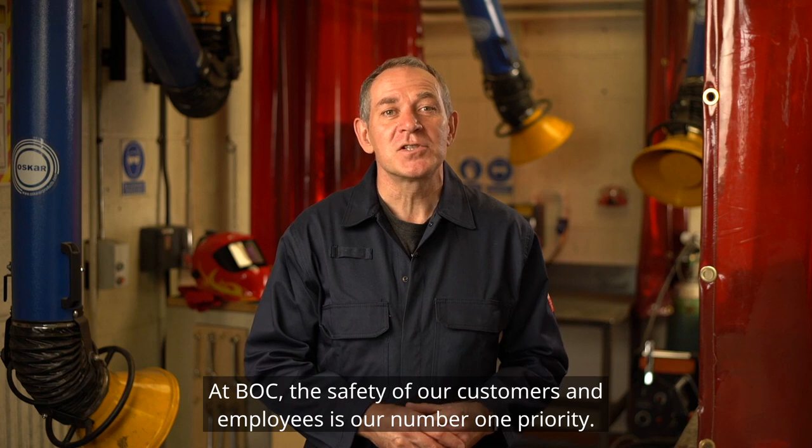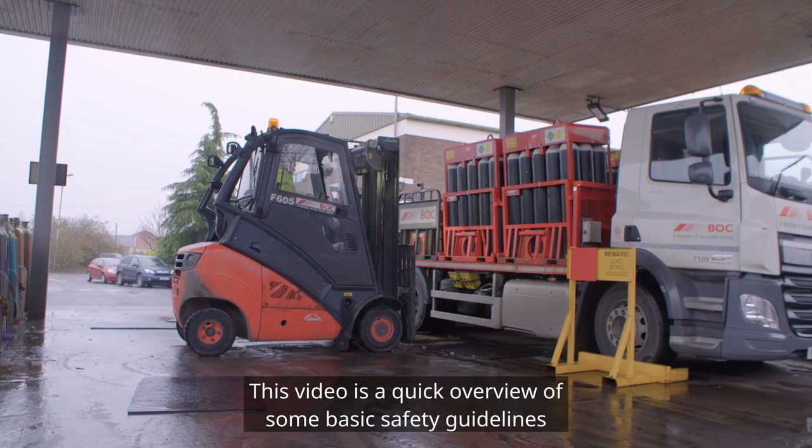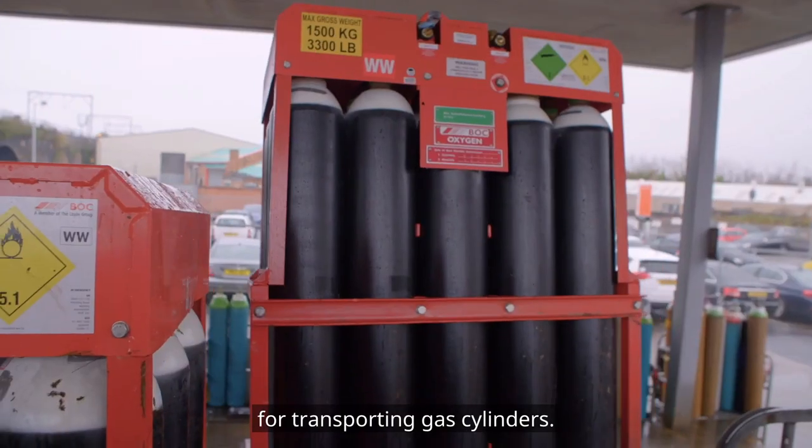At BOC, the safety of our customers and employees is our number one priority. This video is a quick overview of some basic safety guidelines for transporting gas cylinders.